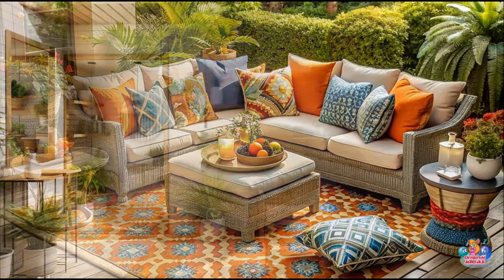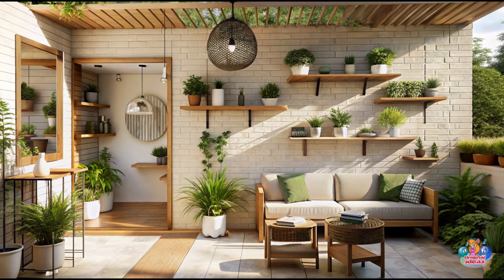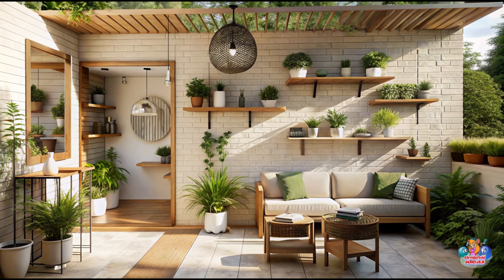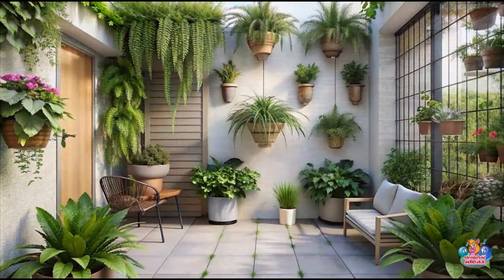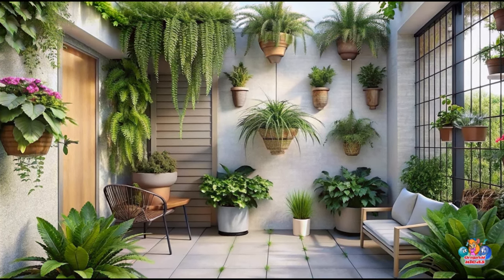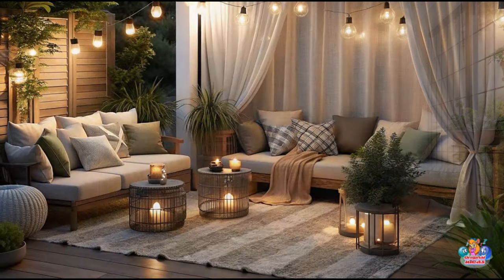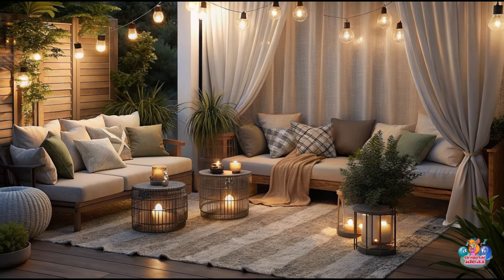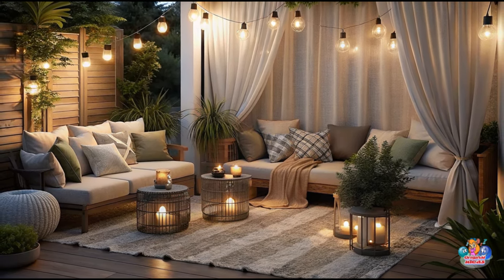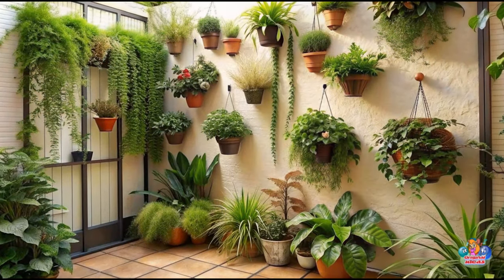Divide your small patio into different zones by using outdoor rugs. Rugs not only add color and texture but also help define distinct areas for dining, lounging, or gardening. Opt for rugs that are weather-resistant and durable, ensuring they can withstand outdoor elements. By creating zones, you can maximize the functionality of your small patio and make it feel more spacious.